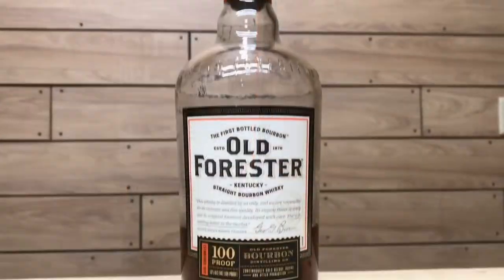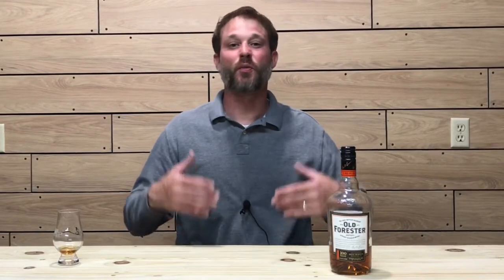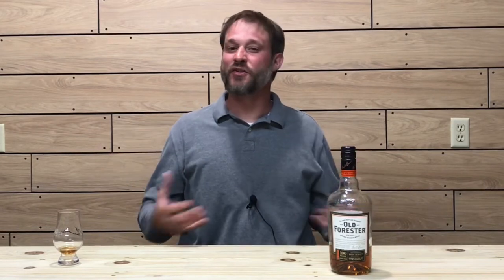My second pick is the Old Forester Signature 100 Proof. The Old Forester 100 is a Brown-Forman product distilled by the Old Forester Distilling Company. This is a non-age-stated whiskey with a mash bill of 72% corn, 18% rye, and 10% malted barley. It's 50% ABV, 100 proof, with an MSRP of $25 to $30. Another fine example of a very well put-together budget bourbon — there's virtually no ethanol burn to this whiskey at the $25 to $30 price range, which is impressive for 100 proof.